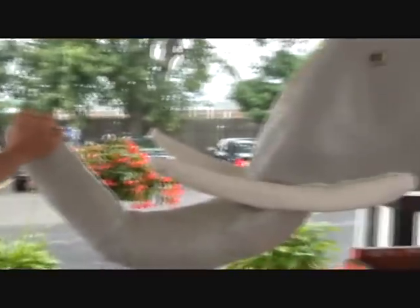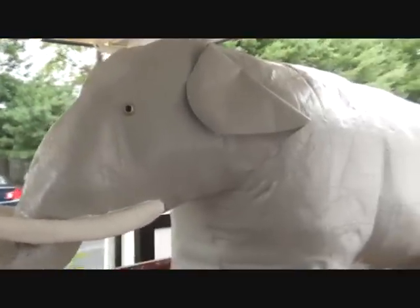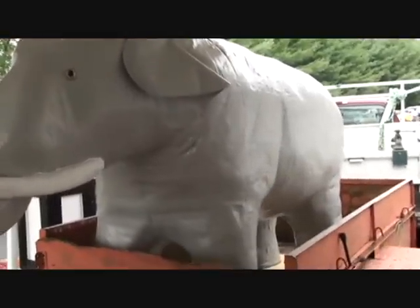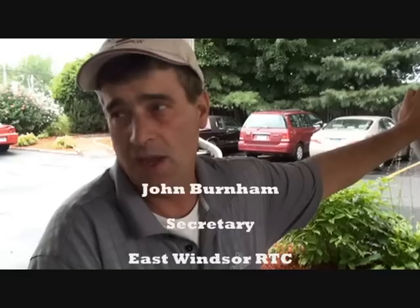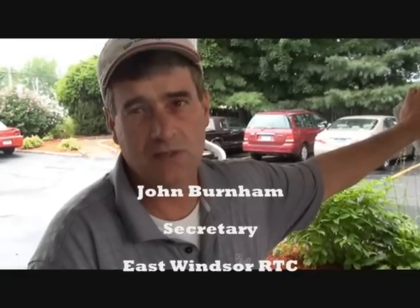This elephant was built in 1968 by Cookie Day. Her father was Stephen Day, chairman of the Republican Town Committee. They made it out of styrofoam, and it's been part of Eastman's Republican Town Committee since 1968. It actually went to the parade in Hartford when Richard Nixon came through for the Statler Hilton.